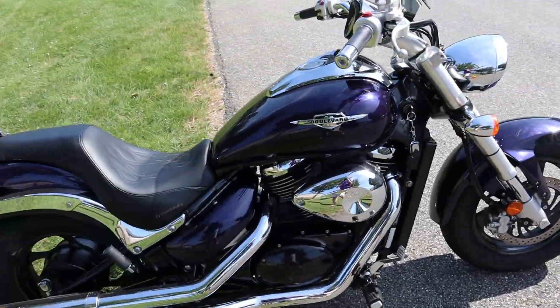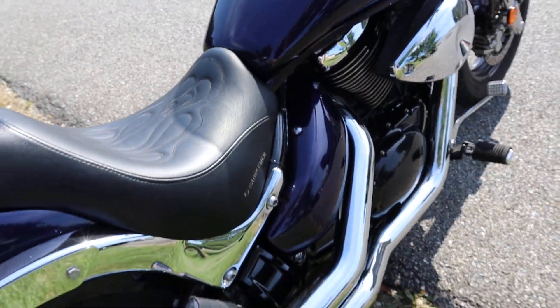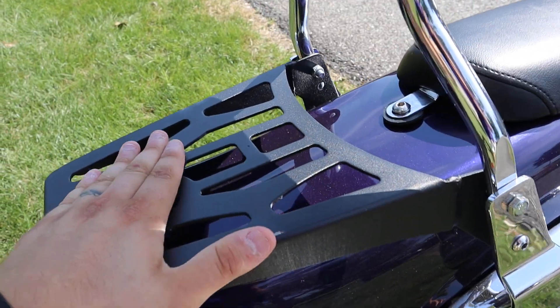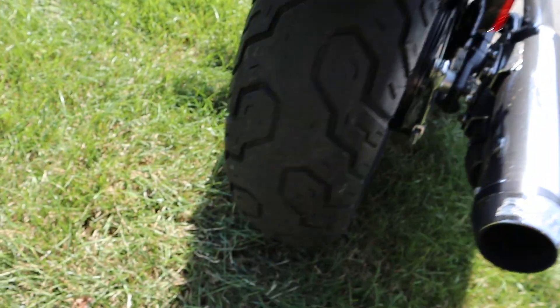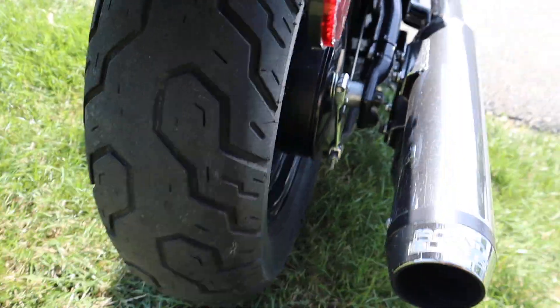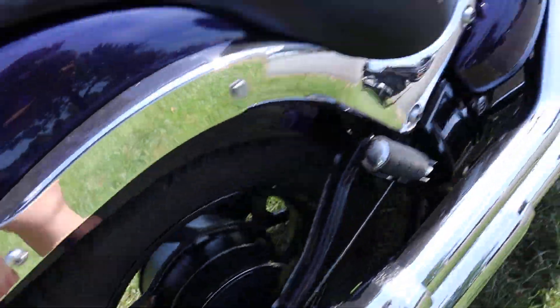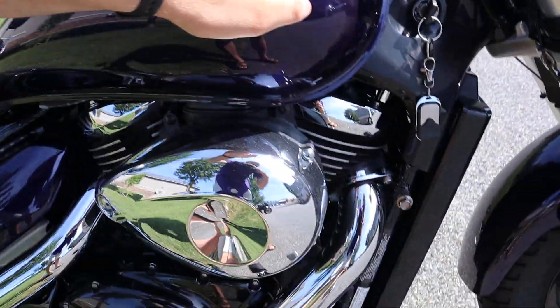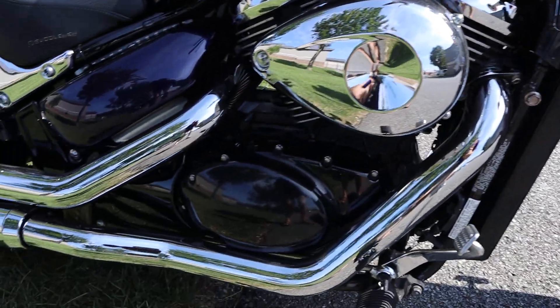Guys, this bike is really nice. It's a dark like purple color, it looks really really good. It's got a saddle seat on it, it's got this matte black luggage rack, slight scuff right there. It's got good tread on the tires — I'd get another season or two out of those. It's got road burner exhaust, this one looks pretty darn good.